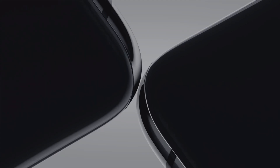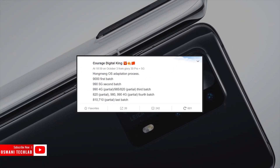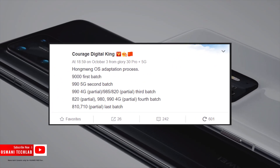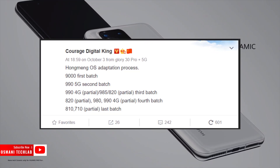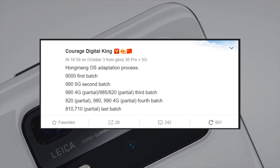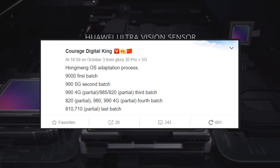Get your Huawei phone out of your pocket and see this chart. Do you have one of these chipsets? If yes, you will soon get the Harmony 2.0 Operating System. In the chart, you can also see that 'partial' is mentioned. The partial notes presumably mean that only some models will be updated, but the criteria is still not clear.